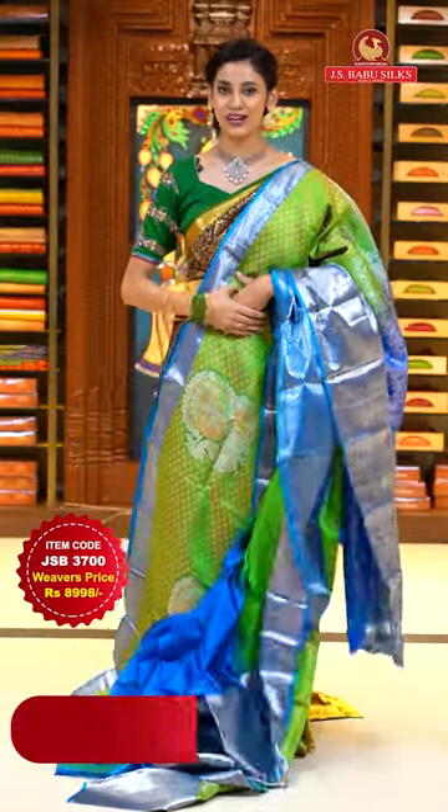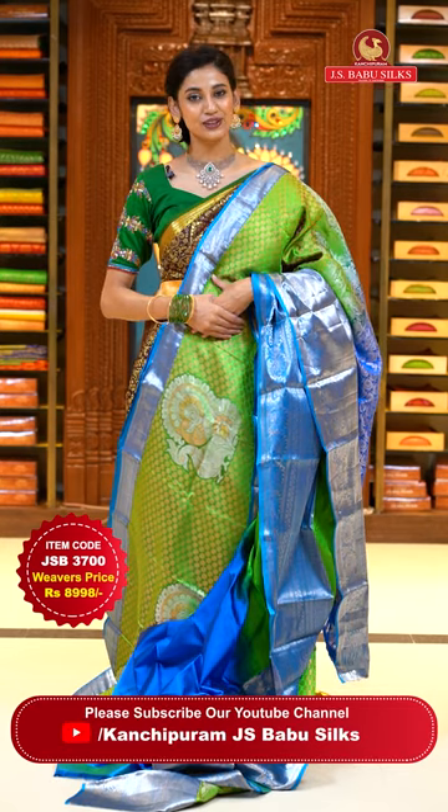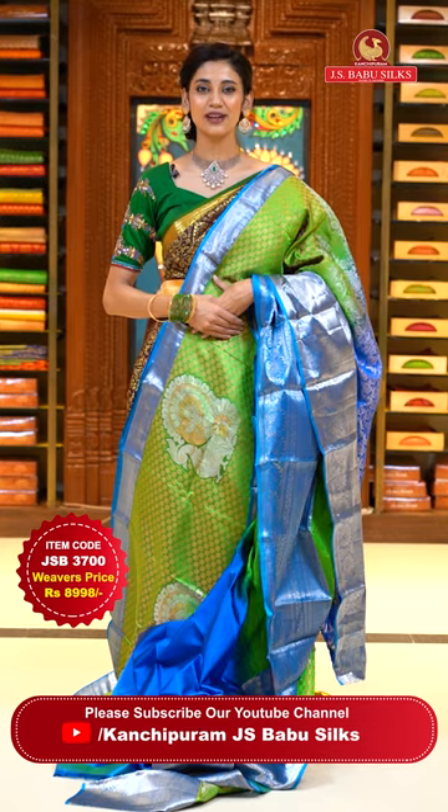To place the order, just take a screenshot with item code JSB 3700. Weaver's price is ₹8,998 only. Send the screenshot to WhatsApp number 99125-999.